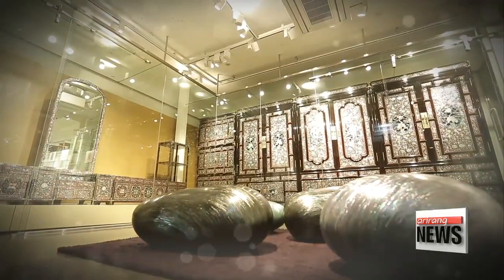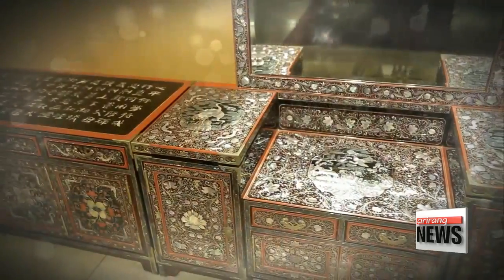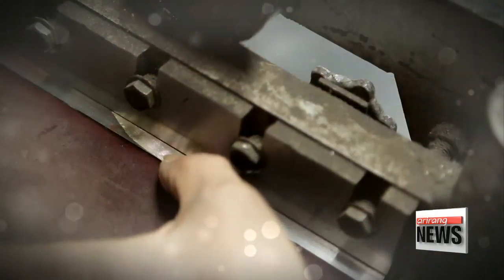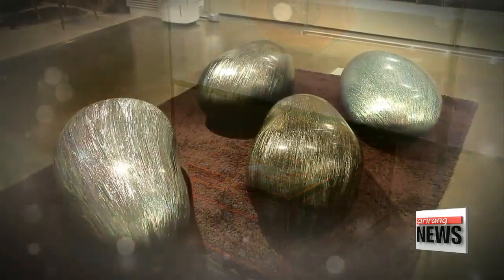Taking the old to make something new — tradition combined with modernity — Na-jeon crafts have entered a historic new phase with contemporary elements. They're providing direction for the Korean arts and culture industry to help preserve and develop its heritage.